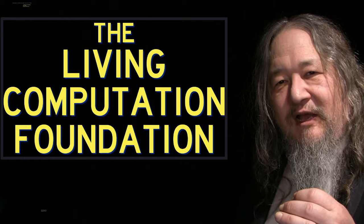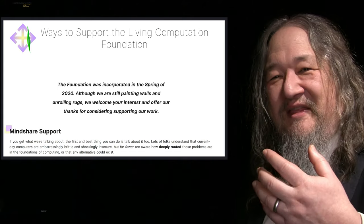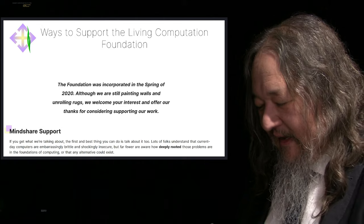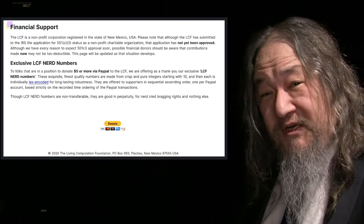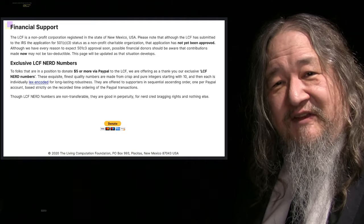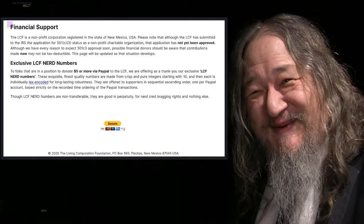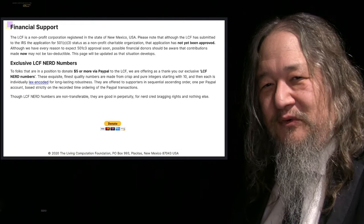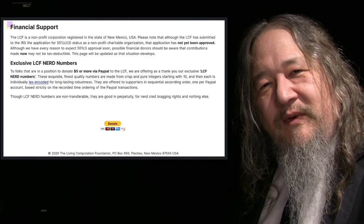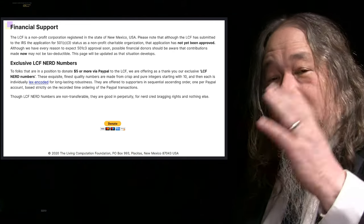The other news, just a quick wrap-up: the Living Computation Foundation, which we set up as a coordination point and non-profit organization, last week announced it actually has a donate button now — people can support it via PayPal. We offered our new Living Computation Foundation nerd numbers: if people are in a position to donate $5 or more, they get an LCFN number. More than a dozen LCFN Living Computation Foundation numbers have gone out. Everybody who comes after that gets a higher one — low numbers are still available but they're moving out. Wouldn't it be cool if you could get your LCFN on a t-shirt?